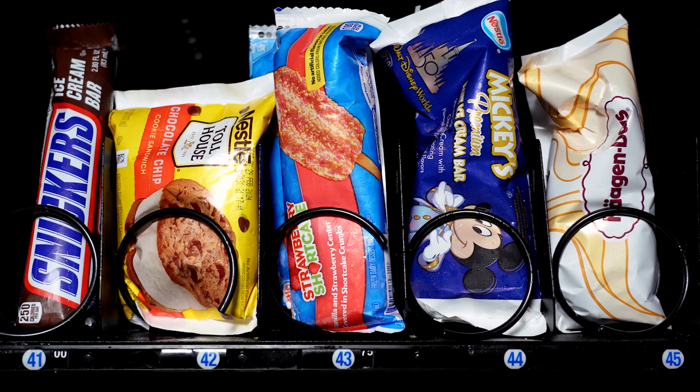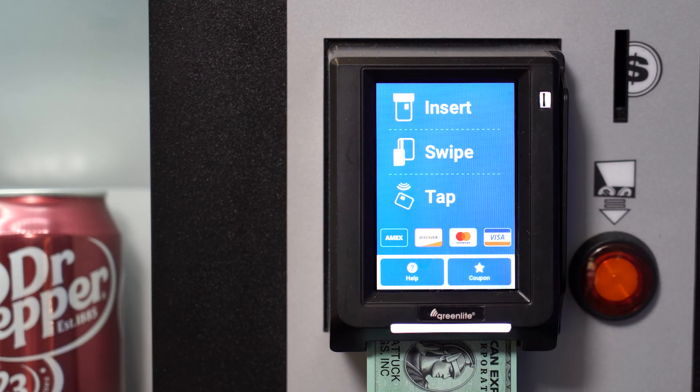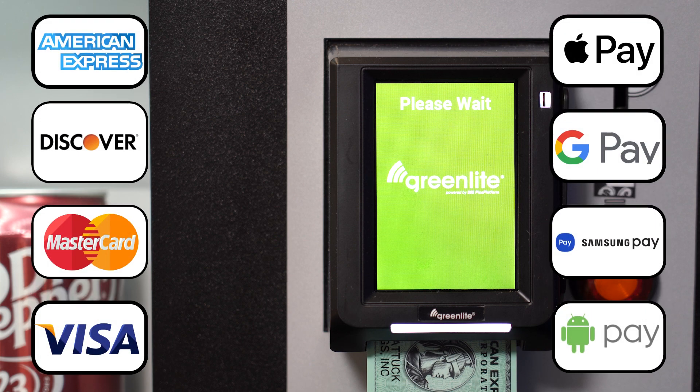Make it easy for your customers to purchase a frozen item with our GreenLight cashless payment system. GreenLight makes it easy for anyone to cool down by accepting all major credit and debit cards as well as mobile payments.